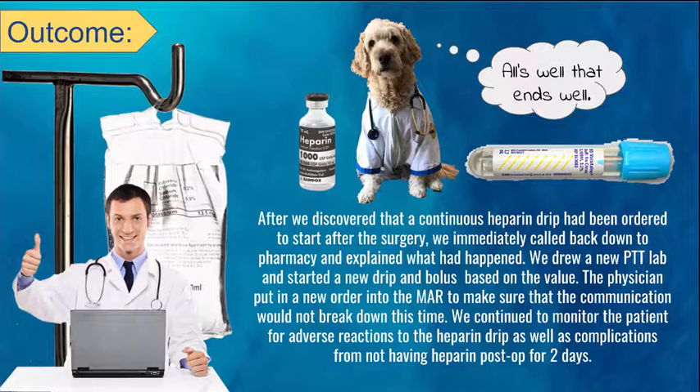The outcome for this critical incident was that after we discovered the continuous heparin drip had been intended to be started by the physicians after surgery — but we had not seen an order for one — we immediately called pharmacy and explained what had happened. We drew a new PTT lab and started a new drip and bolus based on the value. The physician put in a new order into the MAR, and we continued to monitor the patient for adverse reactions to the heparin drip as well as complications from not having heparin post-op for two days.